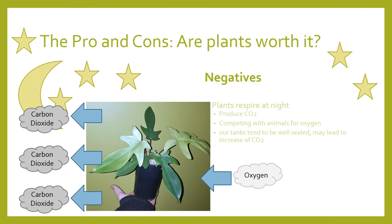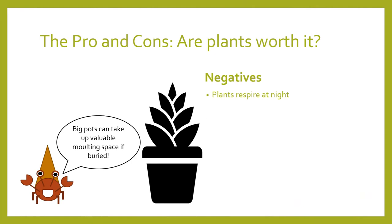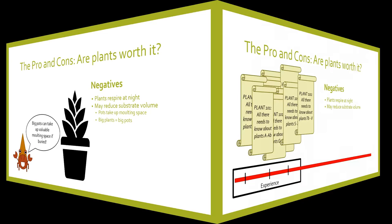I'll say this outright: crabs will destroy plants. Plants can be expensive and many also require specialised conditions. Plants can also introduce or attract unwanted pests — these can include mites, springtails, or isopods which you may not want within your enclosure. Many plants also require a large amount of substrate in order to grow, which can detract from total molting area.